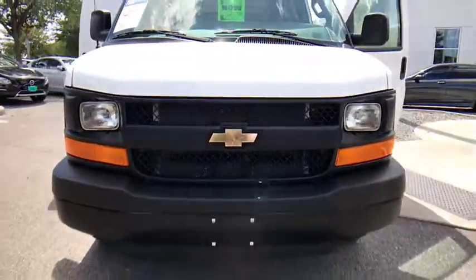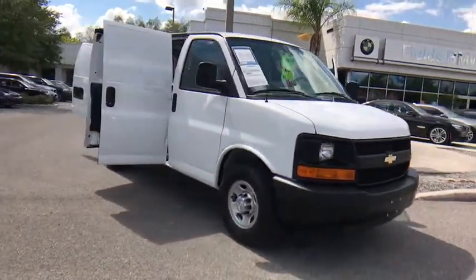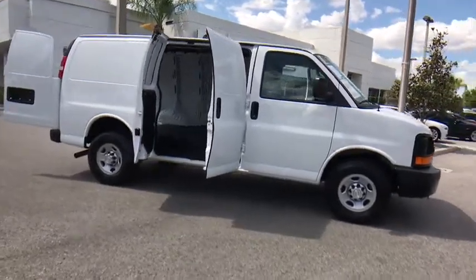The 2016 Chevrolet Express Cargo. The Chevy Express Cargo Van is ready to handle all of your work tools, carpooling to work or running the kids to soccer. This vehicle has less than 8,000 miles.